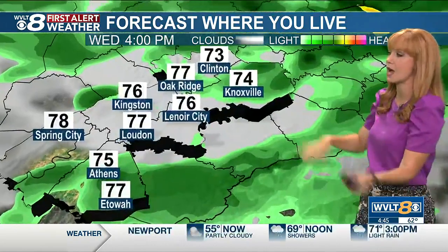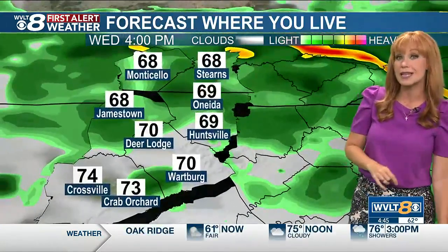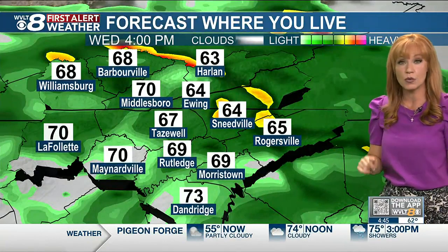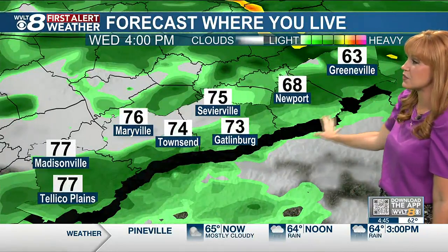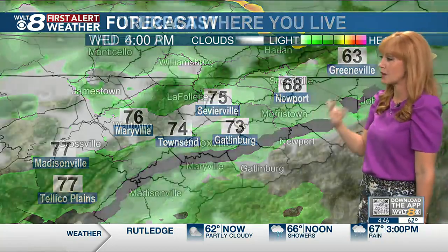As we get into the afternoons when we would normally hit our high, it'll actually be 74 in Knoxville, 77 in Loudon and Etowah, 78 in Spring City, 74 in Crossville. This afternoon it'll be 68 in Jamestown to Stearns, 64 in Ewing, 69 in Rutledge, 70 in Maynardville — with big differences in both rain and temperatures north to south, ranging from 63 in Greeneville to 75 in Sevierville to 77 in Madisonville.